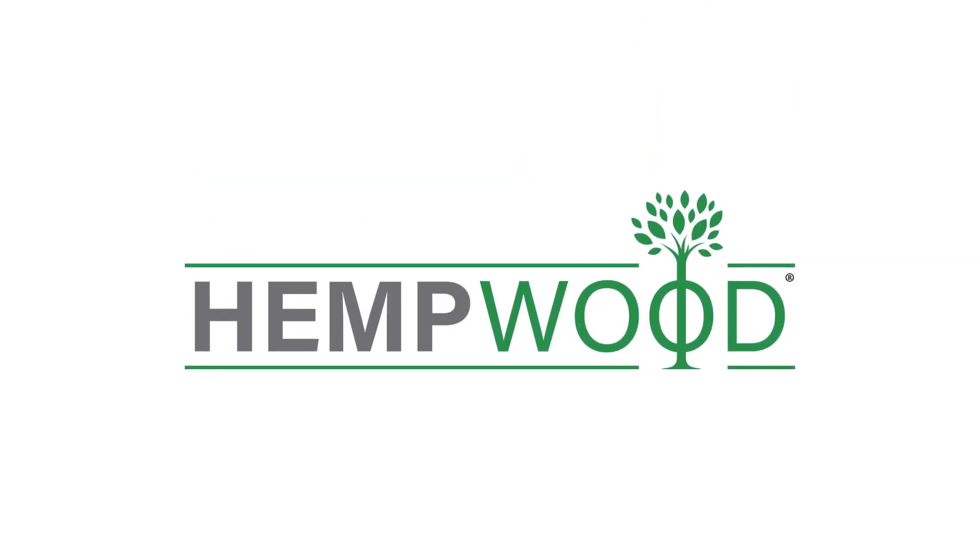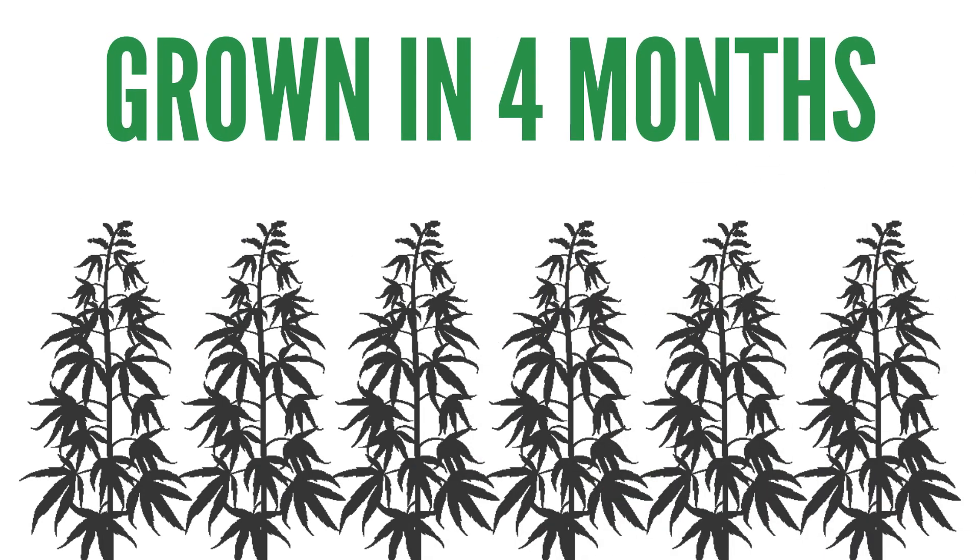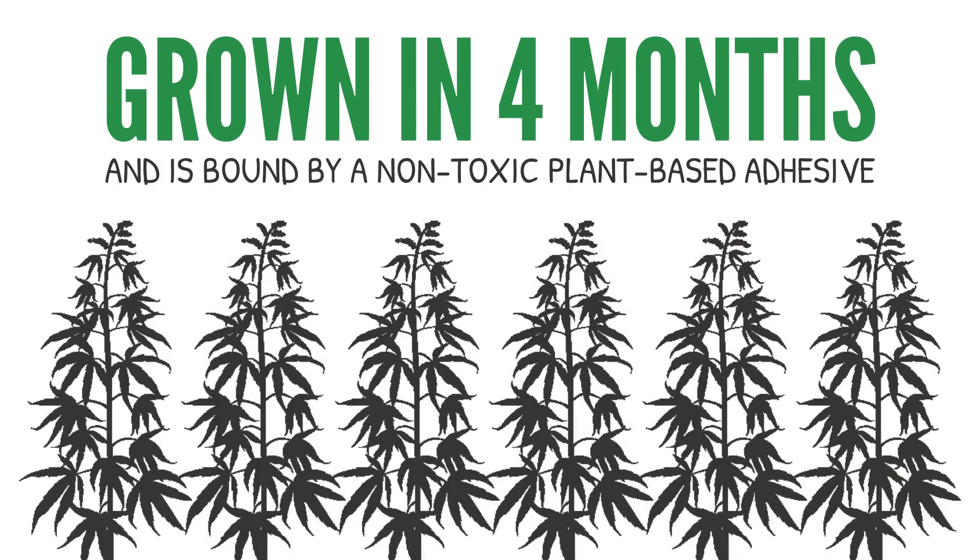Hemp wood. Hemp wood is made from fiber hemp stocks grown organically by local farmers in four months and is bound by a non-toxic plant-based adhesive.